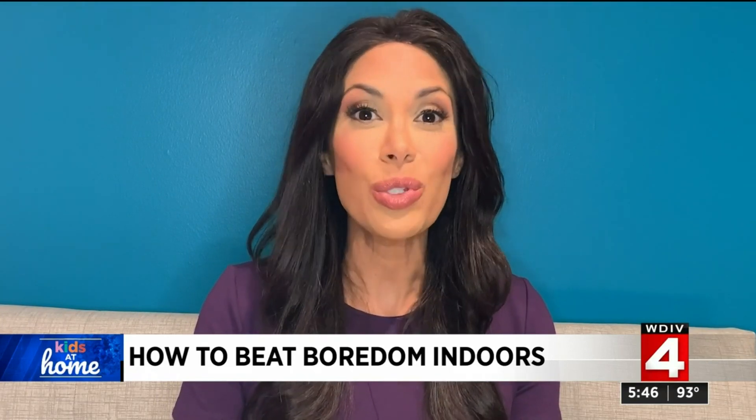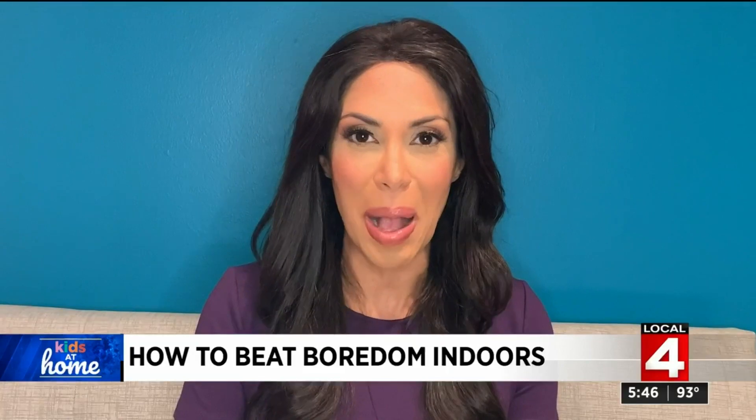More indoor boredom busters have been posted on the website. Click on ClickOnDetroit.com.